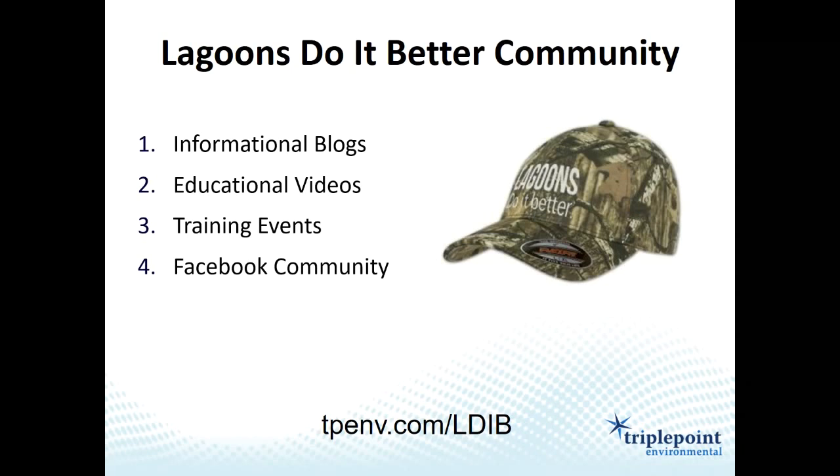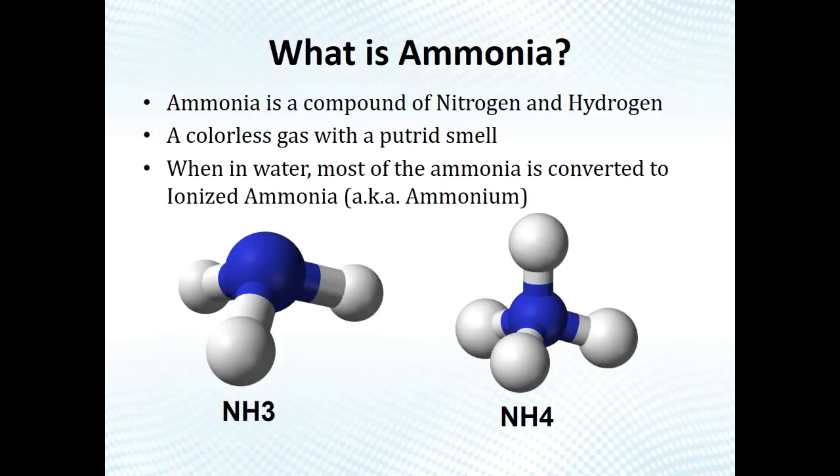We also do training events, including these webinars and on-site training events. We have a training event coming up in Alabama at Talladega Superspeedway in mid-October where we bring in expert speakers to train operators and engineers on lagoon operation, design, and optimization. We also have a Facebook group to connect operators with each other. Go to tpemv.com/LDIB to register for our Lagoon Do It Better community and receive a free camo hat.